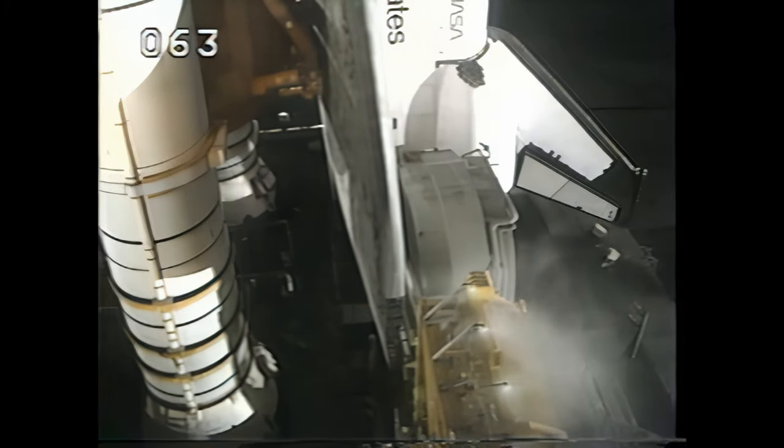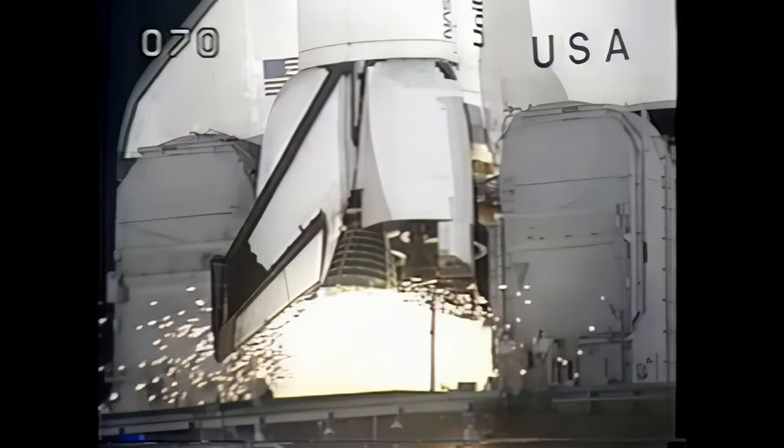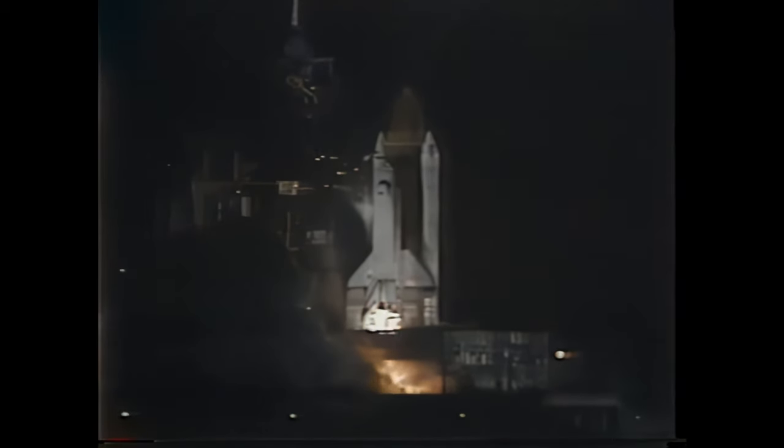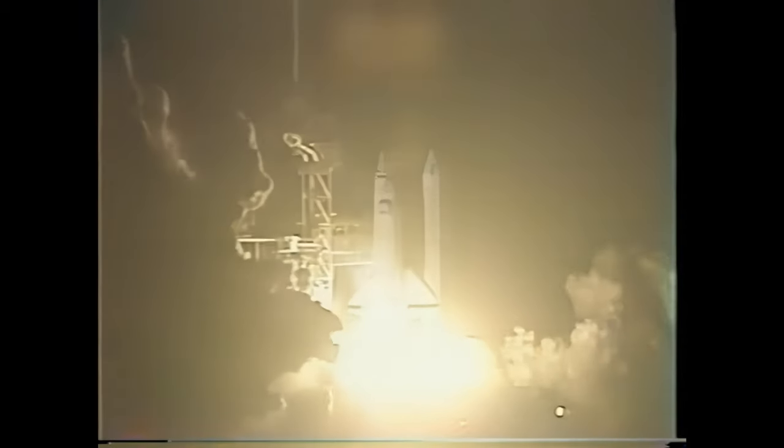T-minus 12 seconds. T-minus 10. Go for engine start. T-minus 6, 5, 4, 3, 2, 1. We have ignition.